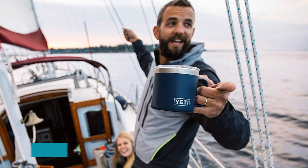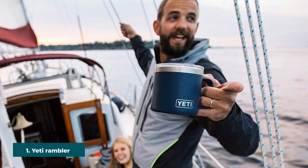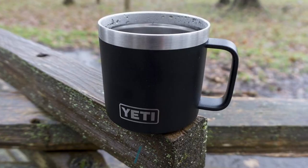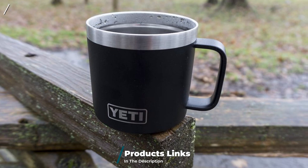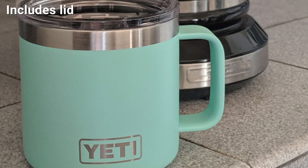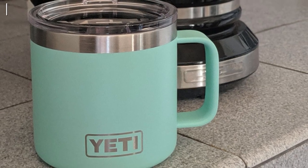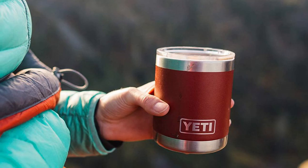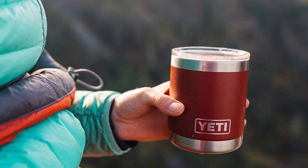At the first position of our list we have the Yeti Rambler Stainless Steel Vacuum Insulated Mug. This top-rated choice in camping mugs offers maximum durability and insulation and has an ideal capacity of 14 fl oz. The mug is made of premium 18/8 rust-proof stainless steel coated with a sleek DuraCoat color paint finish. This superb coating ensures the color won't fade or peel with repeated usage, plus offers extra protection against scratches and abrasions.